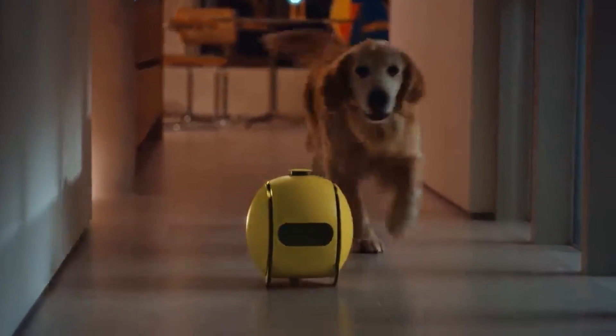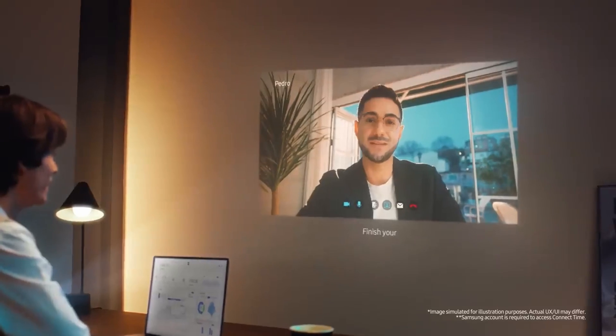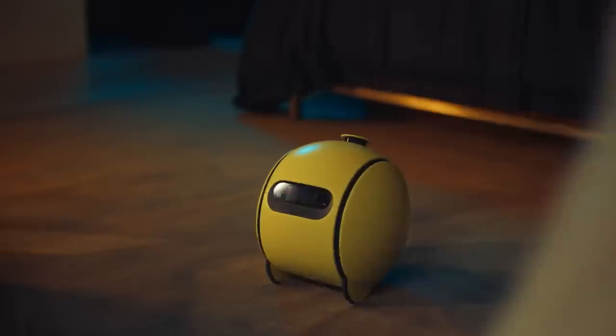Bali is back. In this demo, a user greets Bali and asks it to follow them to the study for a video call. Bali facilitates the call — the user says 'Hi Pedro' as the call connects. Then the user asks Bali to help work out, with today being upper body day.